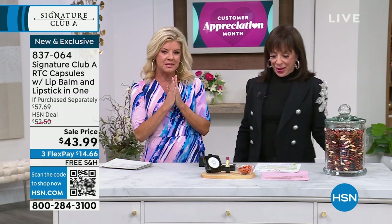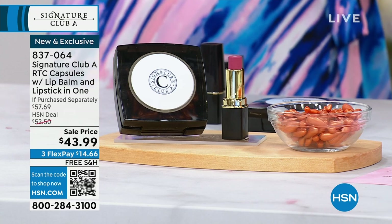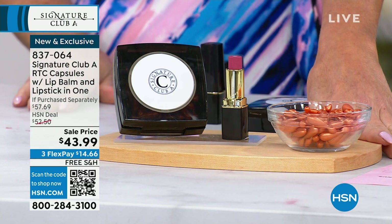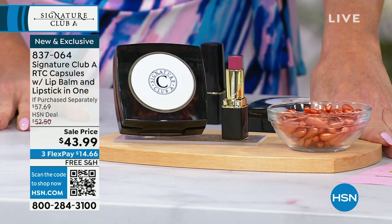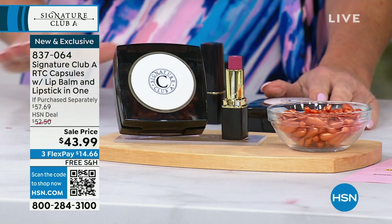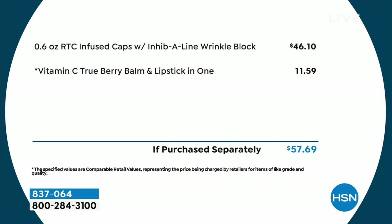You know what we love? Vitamin C capsules — you're going to love the story. For those who will never be without them, there's never been a better time to jump in and stock up. Just the capsules alone are $46. You're getting 60 of them. We'll share the entire value of this special kit — you get the capsules and also the vitamin C infused true berry lipstick. That's a $57.69 value. Event price today for $43.99.